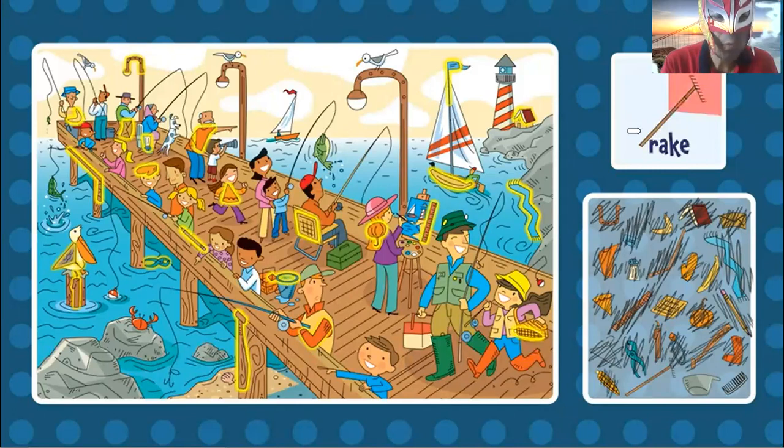Rake. Where is the rake? It's also brown. Where is the rake? Rake, rake, rake, rake — where is the rake? Oh, it's right here. The rake.